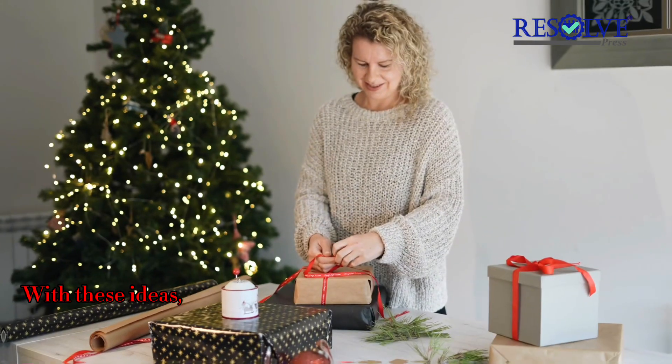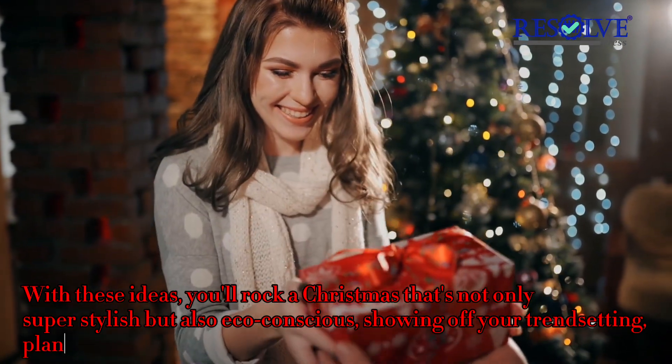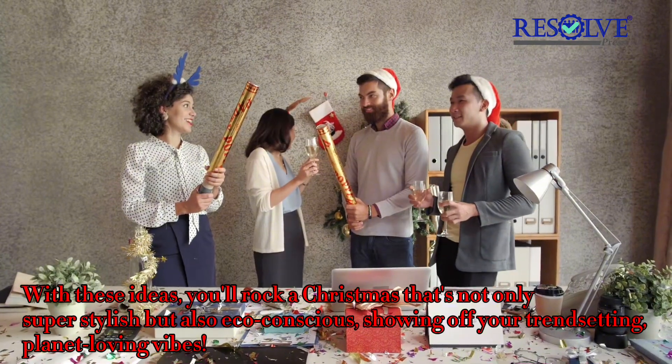With these ideas, you'll rock a Christmas that's not only super stylish, but also eco-conscious — showing off your trendsetting, planet-loving vibes.